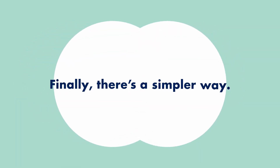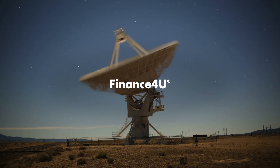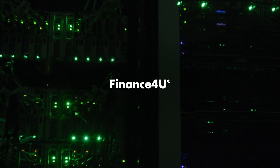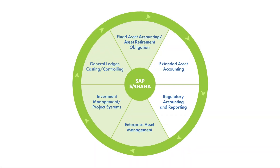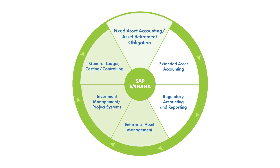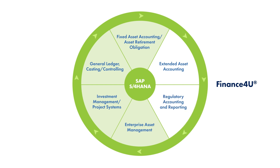Finally, there's a simpler way. Finance4U from Utigration. Now you can manage all your asset accounting in one place within SAP. Finance4U is the only SAP-certified add-on specifically for asset accounting. It leverages the Universal Journal on SAP S/4HANA to give you an integrated and fully transparent view of your company's assets in a single source of truth.